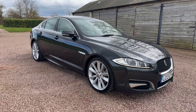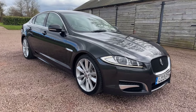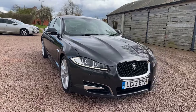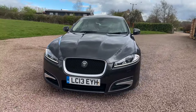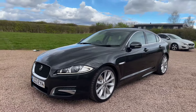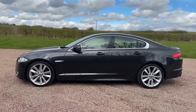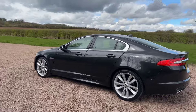Jaguar XF 3.0-litre diesel S, 275 brake horsepower, Portfolio, top of the range, automatic 3.0-litre diesel V6, 84,600 miles, nine services, just had new front brakes, cam belt replaced at 54,000 miles. Priced at 9,995 pounds, finished in Stratus Grey Metallic with ivory leather trim.